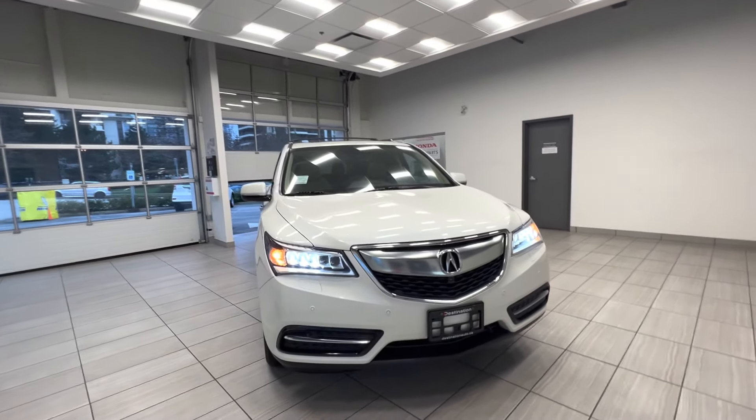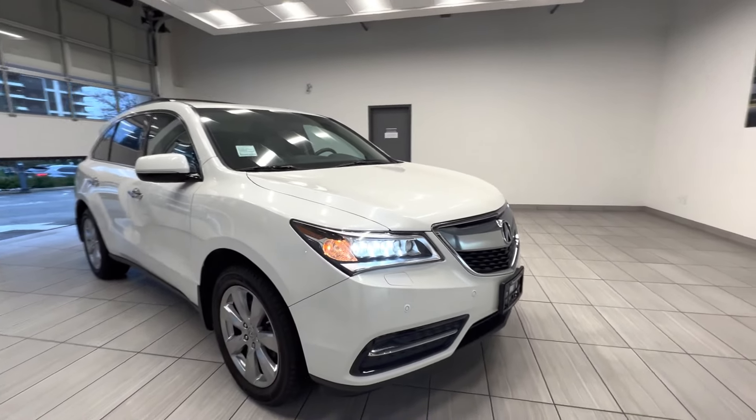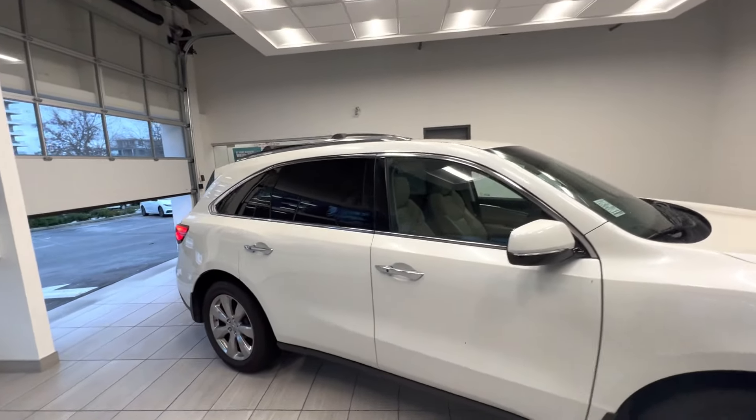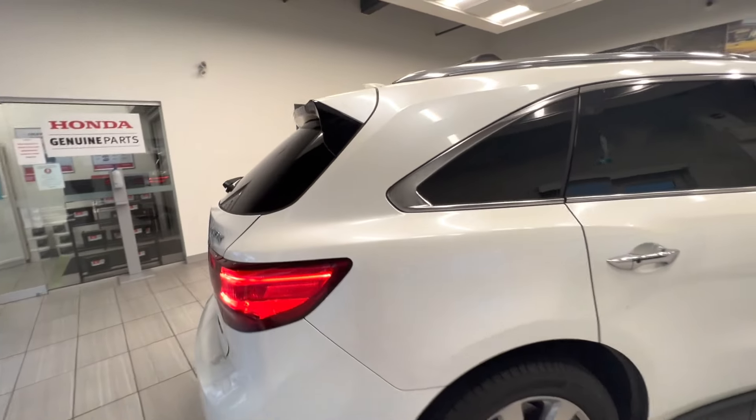This is a 2014 Acura MDX. Here's the LED headlight, alloy wheel, roof rack on top, tinted windows. This car is in excellent shape.